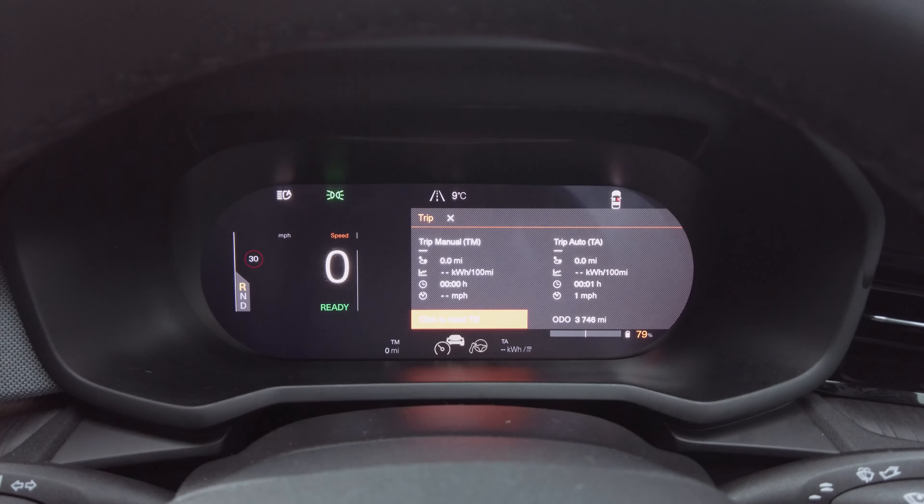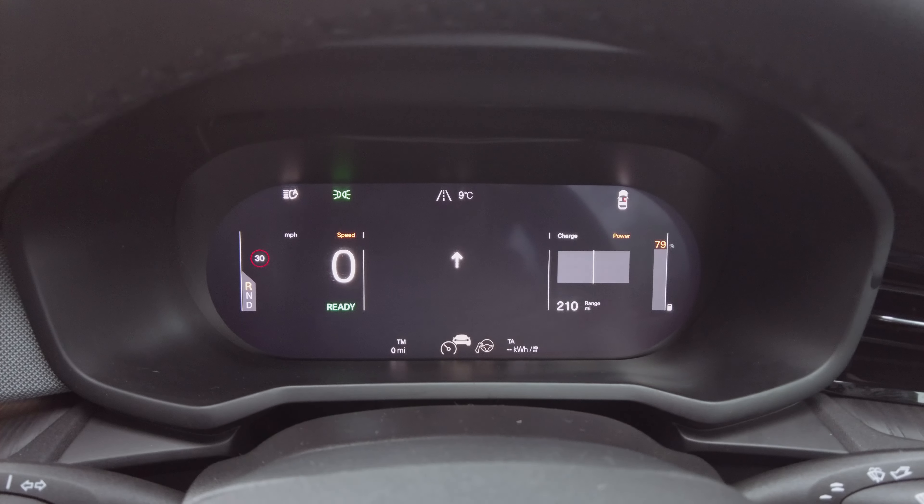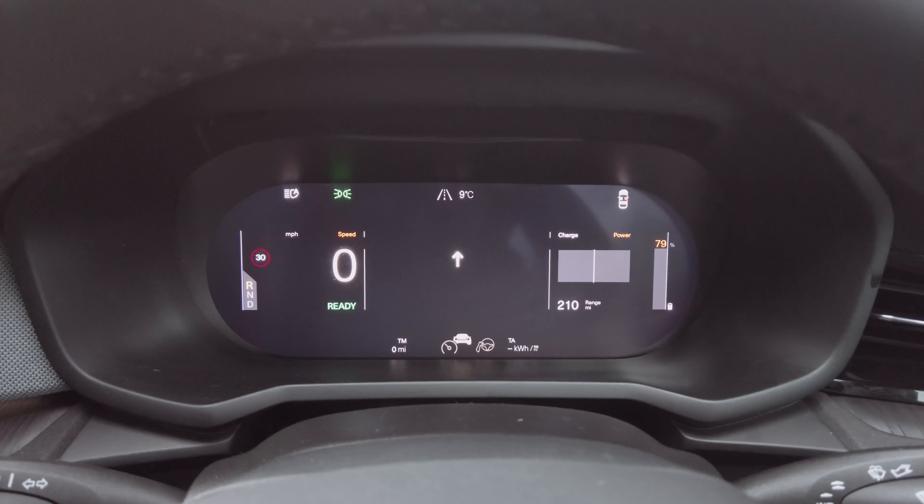I'm going to reset the trip computer - there we go, click to reset, fully reset and ready to go. I've pre-conditioned the car for probably 15 minutes or so to try and warm it up, and we will head off.